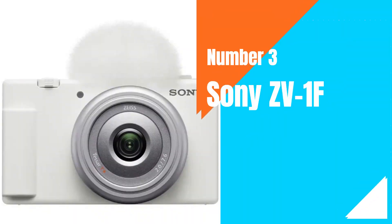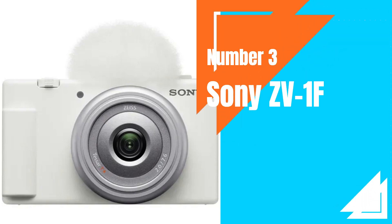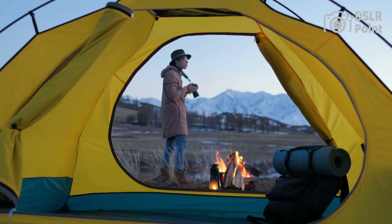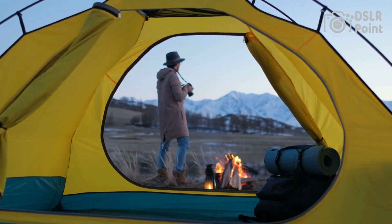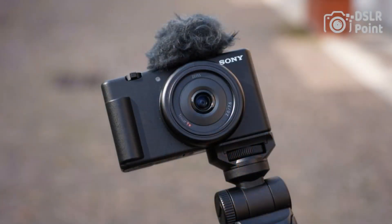Our third choice is the Sony ZV-1F, a compact camera first announced in 2021, designed for content creators and vloggers. The ZV-1F features a 20.1-megapixel 1-inch Exmor RS sensor, a fast autofocus system with 315 points, and can shoot continuously at up to 24 frames per second. It also has 4K video recording capabilities at 30 frames per second, with advanced image stabilization and a 180-degree tiltable touchscreen LCD.